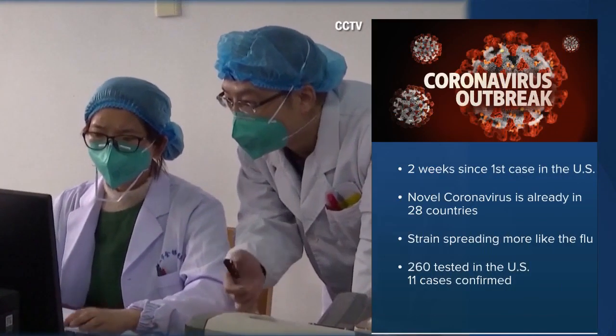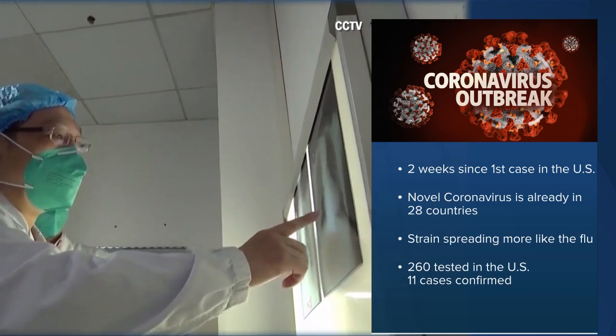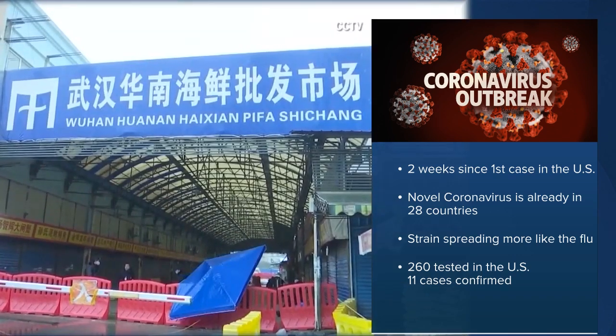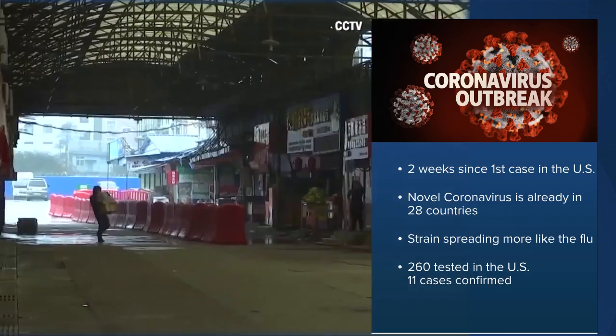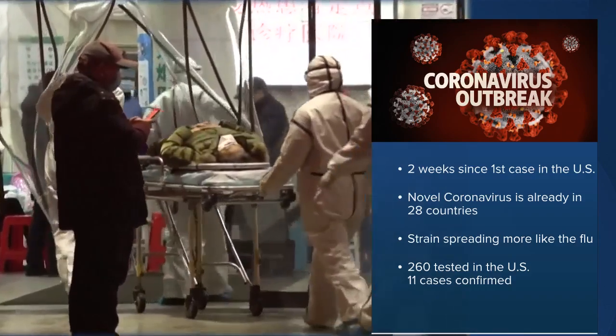It's been two weeks since the first case of the novel coronavirus made its way to the U.S. — a man from Washington State diagnosed after a trip to China. The virus, which originated in Wuhan, China, has already spread to more than two dozen countries.